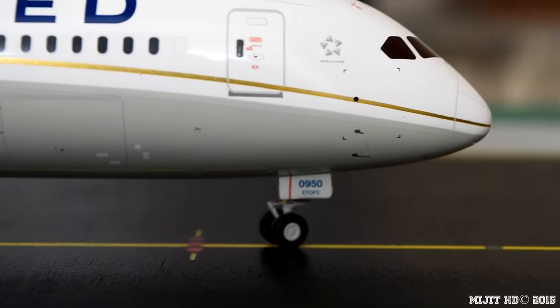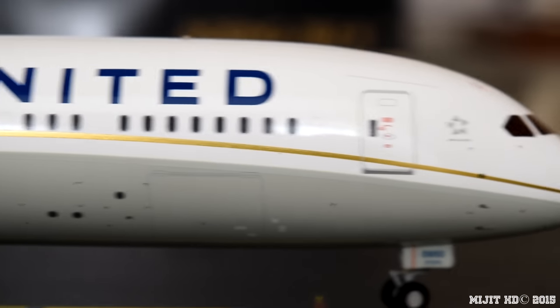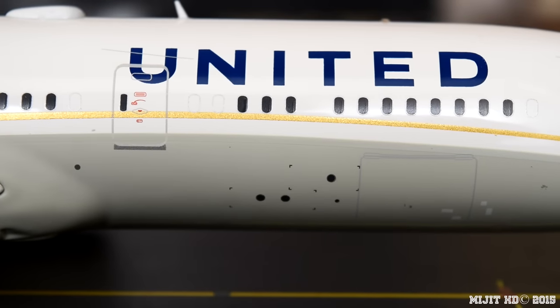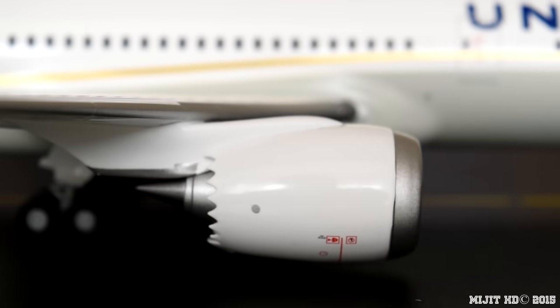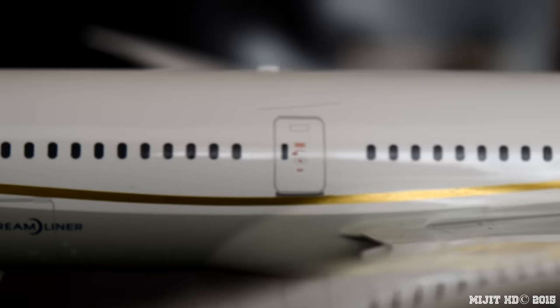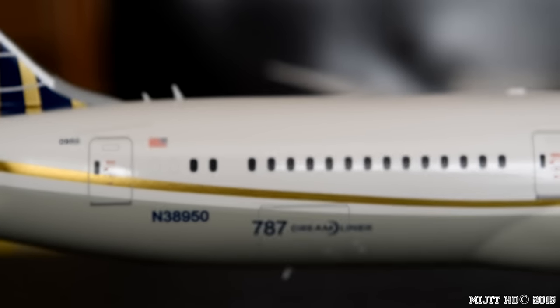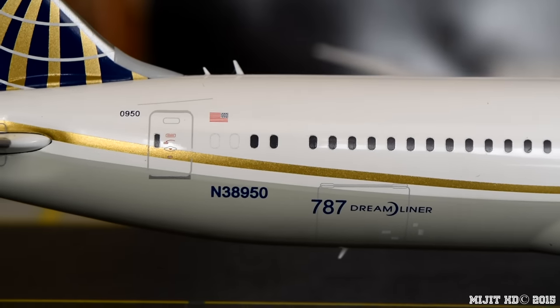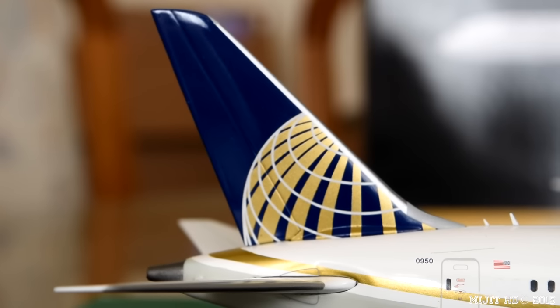Then we've got the Star Alliance logo on this side, part of the registration, and the fleet number on the gear door as well as ETOPS, pitot tubes, static ports, United titles, front cargo container door, realistic landing light, and the GEnx engine. Then on the wingtip on this side we've got the green navigation light. Continuing down the fuselage, we have 787 Dreamliner, rear cargo container door, registration, American flag, and the United Continental logo on the tail.